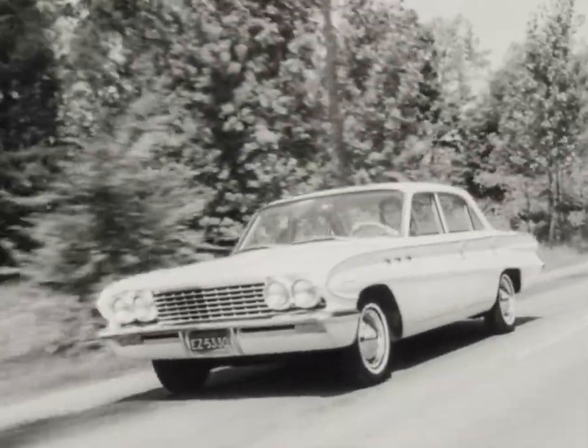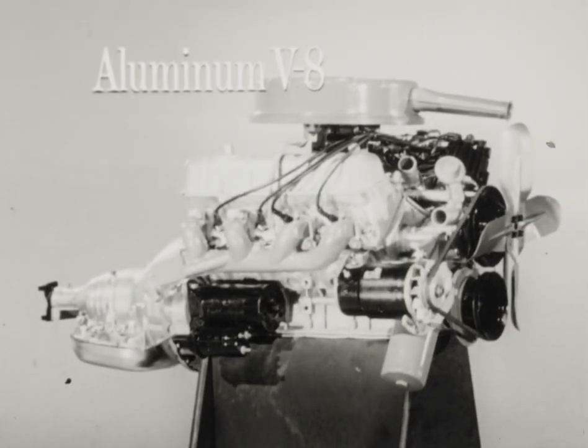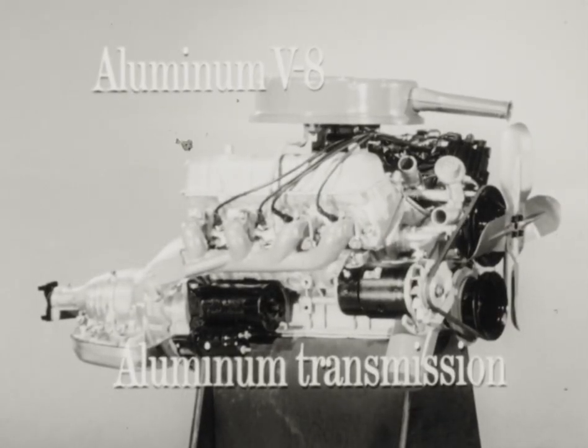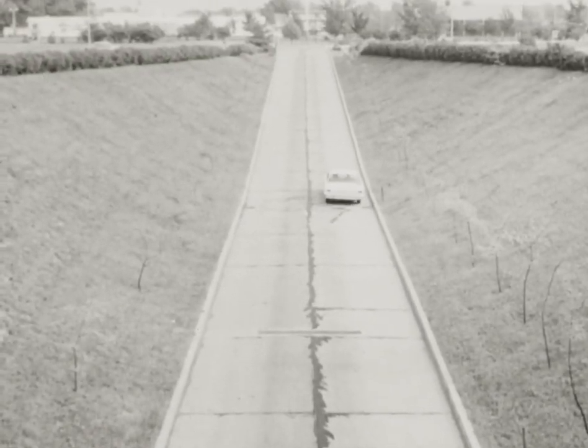Now for the first time, in the Buick Special, you get a combination of aluminum V8 engine and aluminum transmission. That means you get more power per pound in the Buick Special — a split-second power that actually puts quite a few bigger cars to shame.